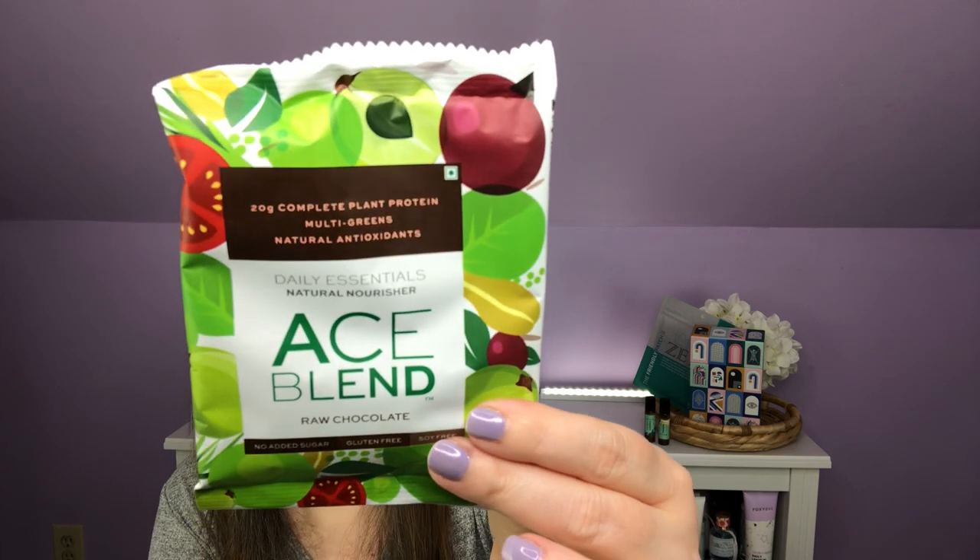Next out, I have Ace Blend Raw Chocolate. It feels like powder in here, so that's interesting. 'Our philosophy drives our name, not the other way around. The heart of our crafting table beats with the quality resources from the earth.' It is a complete amino acid profile. You shake 300 ml of cold water and this for 15 to 20 seconds of tossing — if you have a protein-type shaker, that would be best. Everybody received this. It says complete 20 grams plant protein and multi greens, natural antioxidants, and a natural approach to strength, longevity, and enhanced immunity. $2.99.